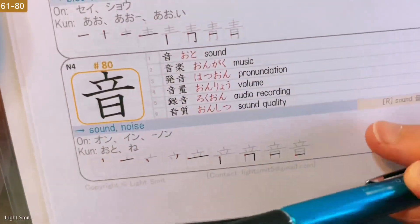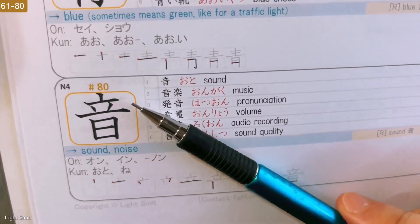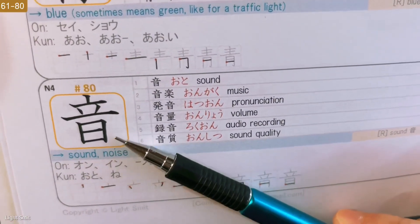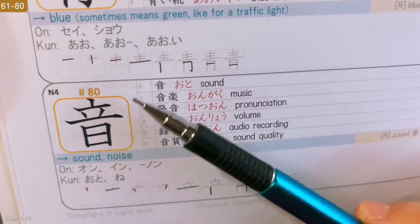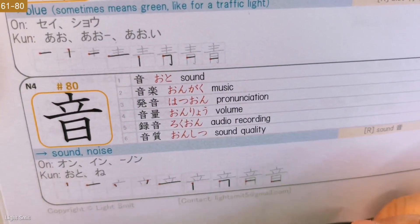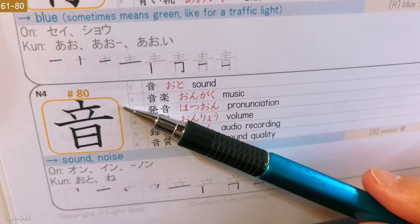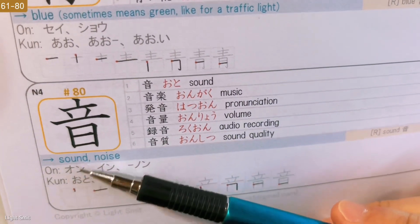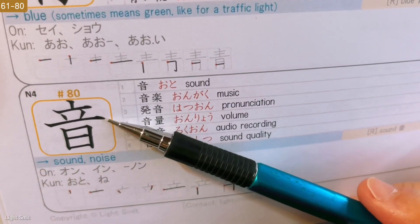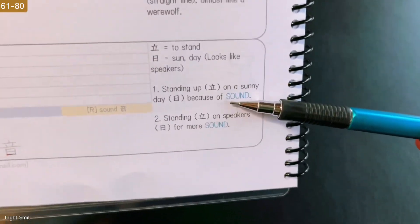The last kanji for grade one in elementary school is Sound, Noise. Stand at the top, sun or day below — looks like speakers. So if you have standing on speakers for the sound, the mnemonic is: number one — standing up on a sunny day because of the sound. Or mnemonic number two: standing on speakers for more sound. You can choose whichever fits you best.